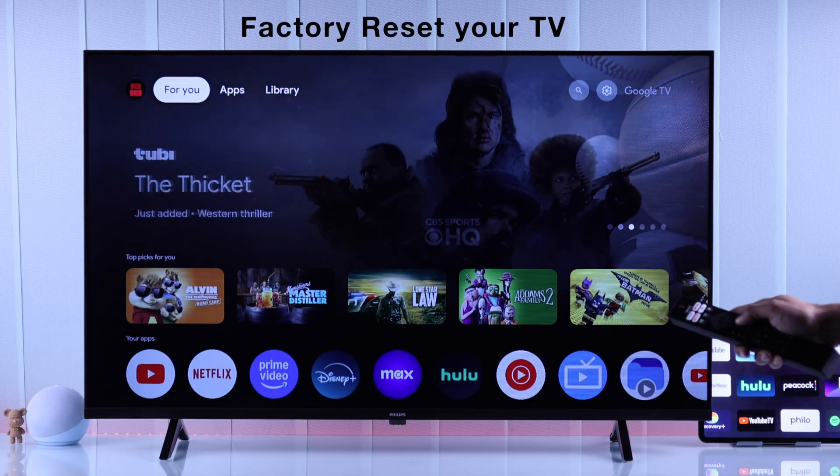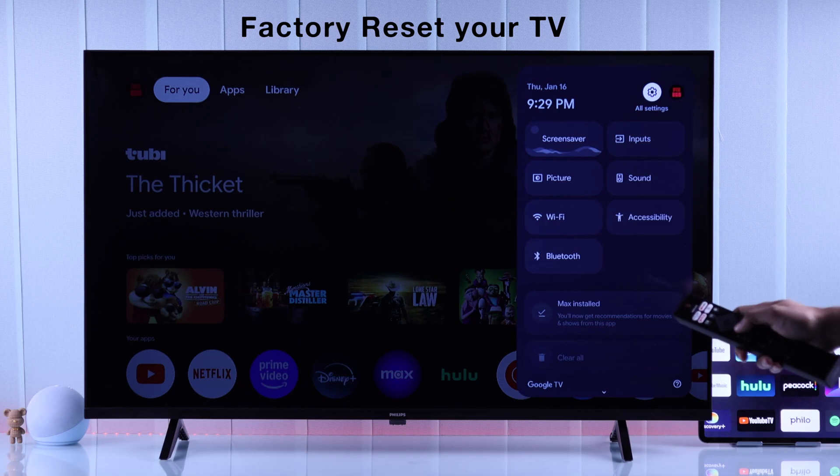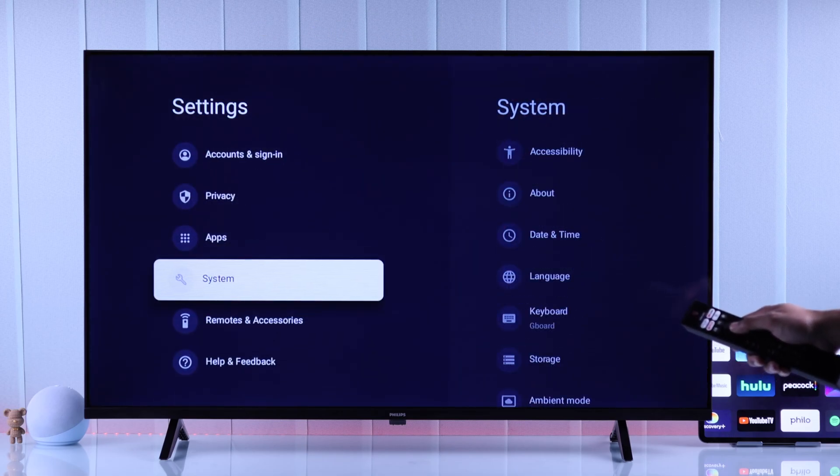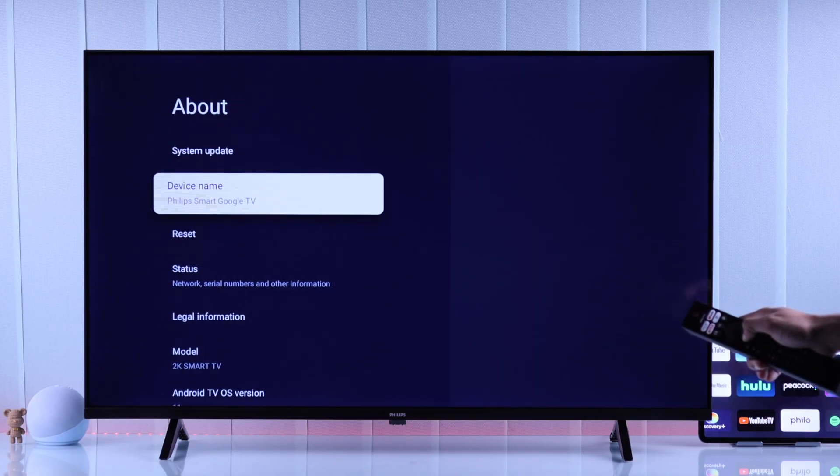But unfortunately, if you're still having issues and the apps on your Philips TV just won't work, then the last thing you can do is hard reset your Philips TV to default and set it back up. To do that, go to System Settings, then About, then Reset.